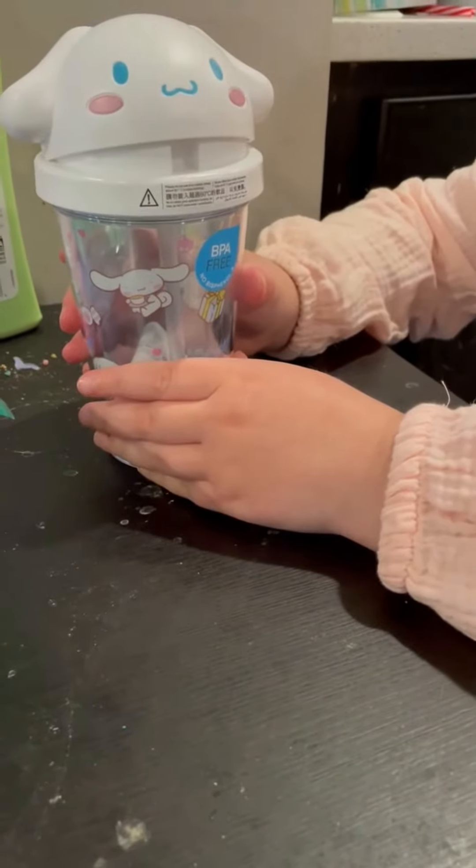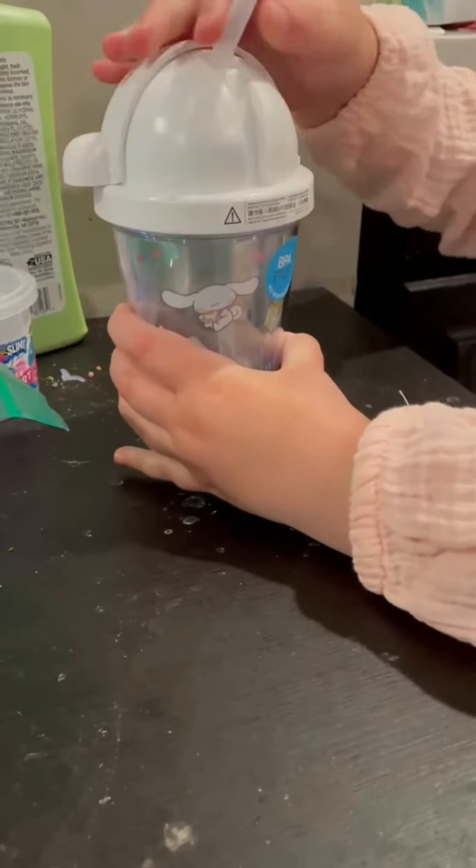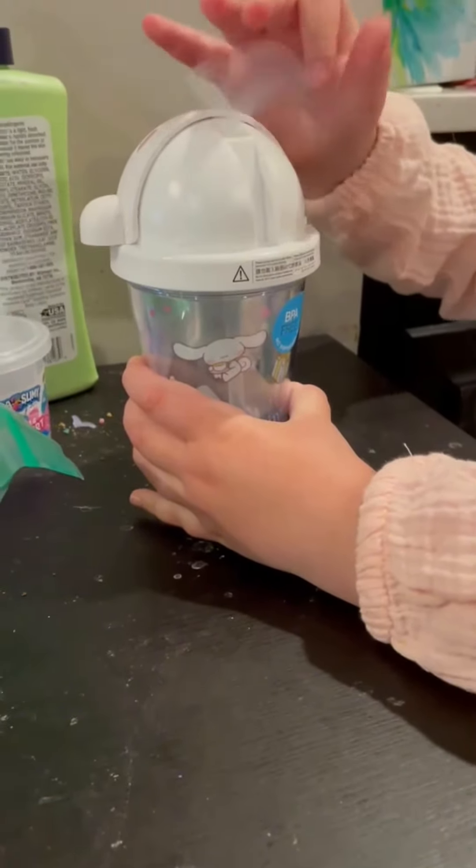Next, there is a Cinnamoroll water bottle. Look, it's so cute. His head opens and there is the water straw.